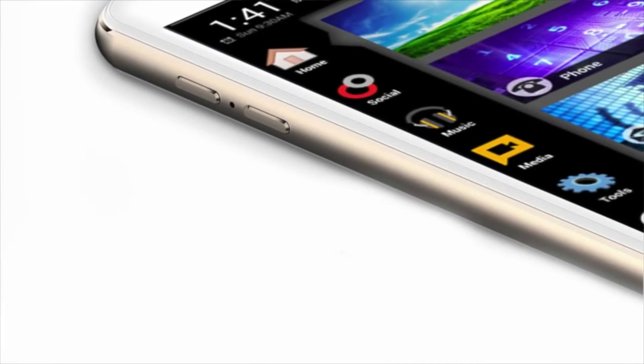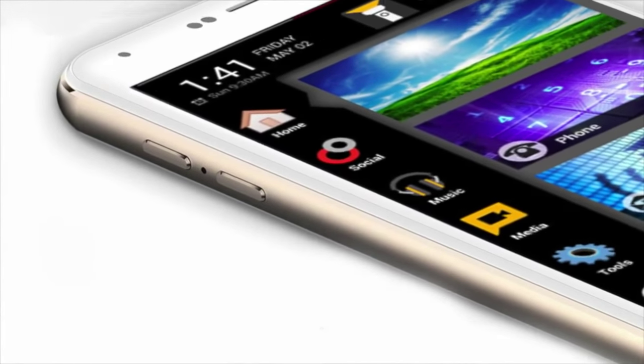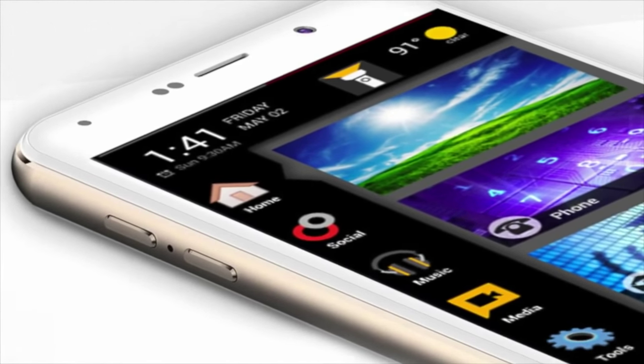Hey guys, I'm Darius Allen, the founder of CRBT, the makers of the Siam Smartphone. Our Siam Smartphone is the first of its kind in the U.S. market. It's a dual screen phone — a screen on the front and a screen on the back. It truly allows you to multitask.